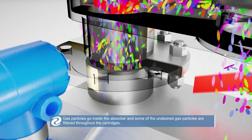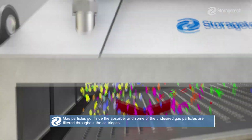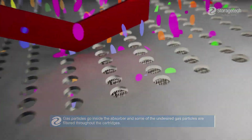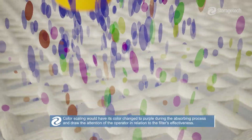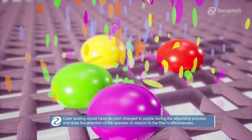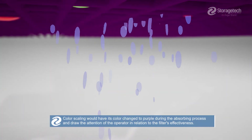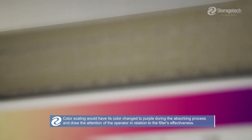The gas absorber has a low pressure drop while the gas particles move down through the MMHASO filter cartridges. Gas particles go inside the absorber and some of the undesired gas particles are filtered throughout the cartridges. Color scaling would have its color changed to purple during the absorbing process, drawing the attention of the operator in relation to the filter's effectiveness.